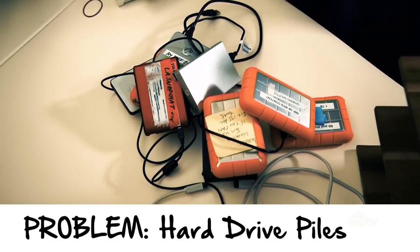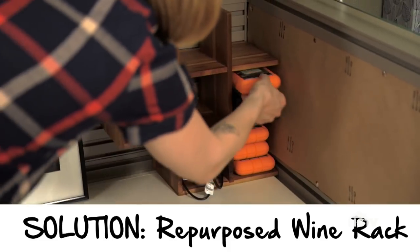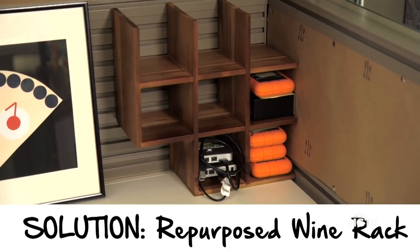The second problem that Matt gave me to solve is that he has an abundance of hard drives for his job, and he needs them organized and easy to access. We don't want boring organization, so we're going to speak to his love of food and wine and use this wine rack, but put it on its side to create a nice hard drive organizational grid. Bam.